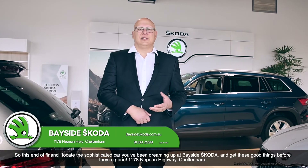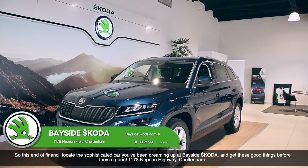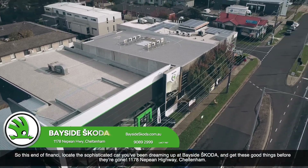So this end of financial year, locate the sophisticated car you'll be dreaming of at Bayside Skoda and get these good things before they're gone. 1178 Nepean Highway, Cheltenham.